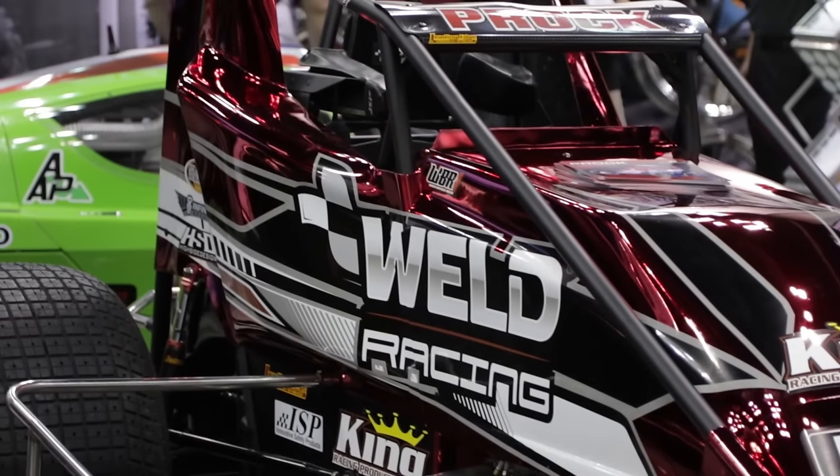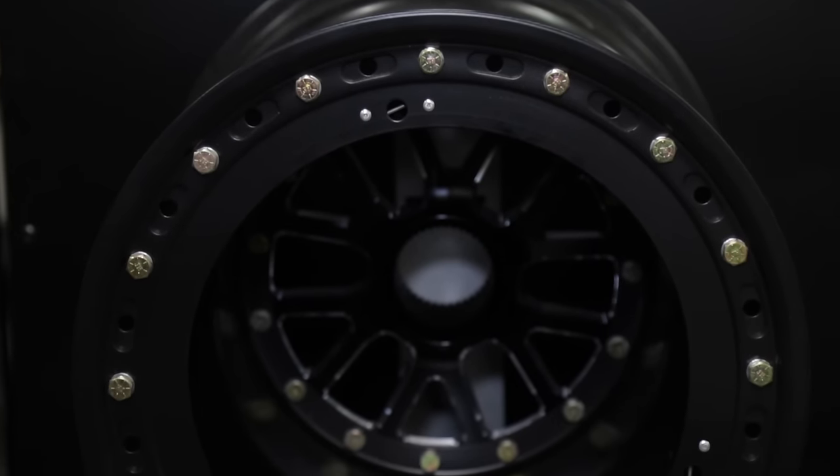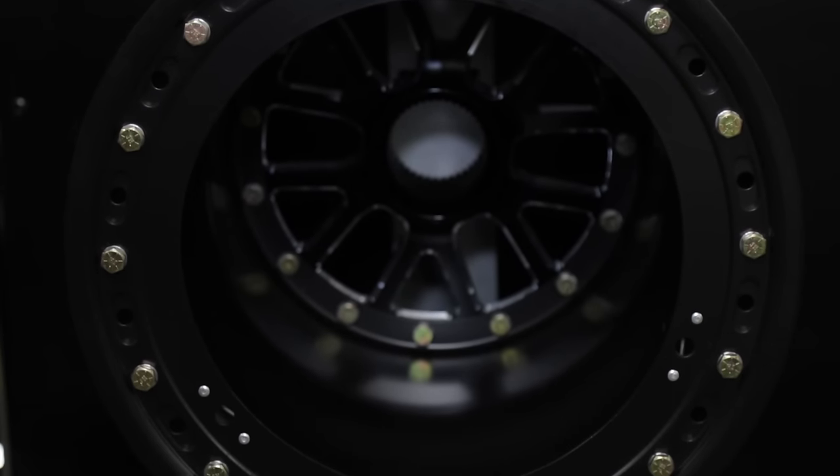It is the first new wheel design for the sprint car community in about 15 years, maybe a little over 15 years, when we debuted the Magnum. So we're very excited, really showing that commitment back to our customer base and giving them some new products to look at.